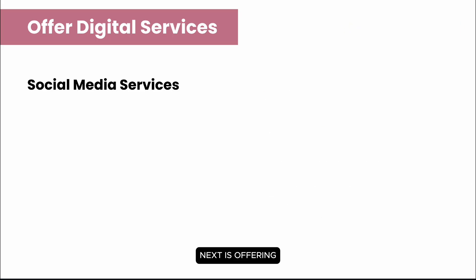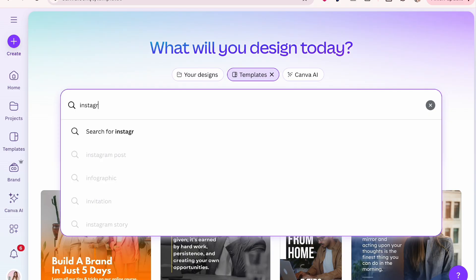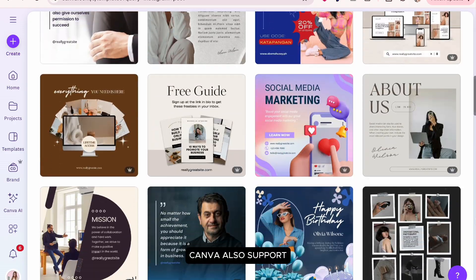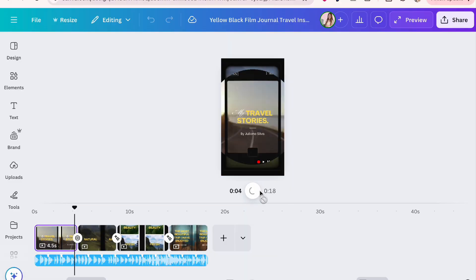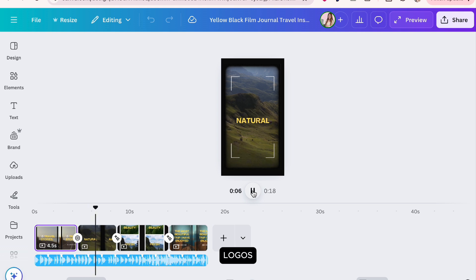Next is offering digital services, such as social media management. As a social media manager, I use Canva to create Facebook and Instagram posts, carousels, cover photos, and ad creatives. Canva also supports video editing, thumbnails, branding assets, logos, and email graphics.